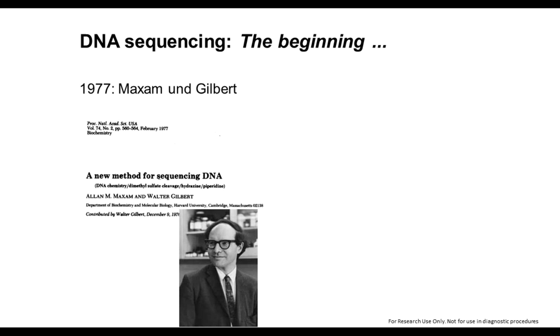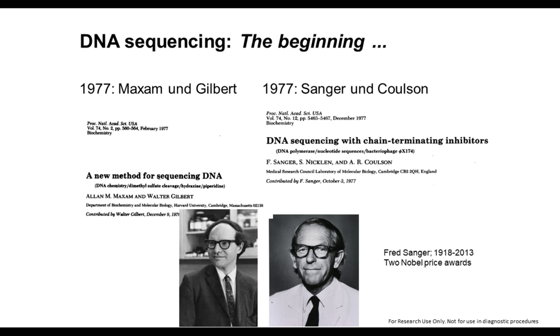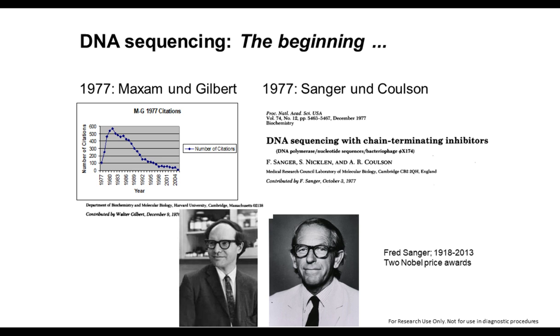Sequencing is not a new technology. It already started in 1977 when Maxim and Gilbert reported a new method for sequencing of DNA, but nobody is using Maxim and Gilbert because there was a second technology published in the same year from Sanger and Coulson, which was much more successful because it was easier to handle in the lab. The number of publications using the Maxim and Gilbert approach, which is time-consuming and lab-intensive, disappeared almost completely, and Sanger sequencing was established.